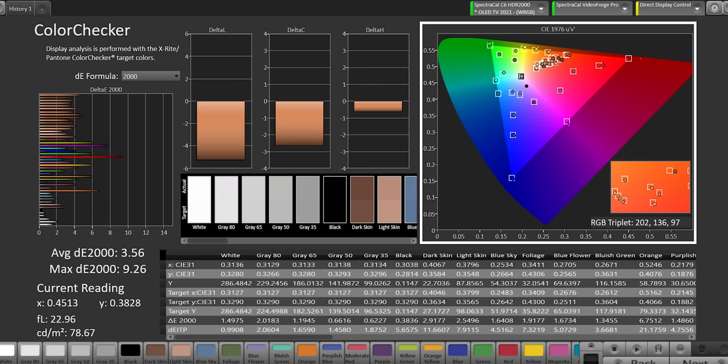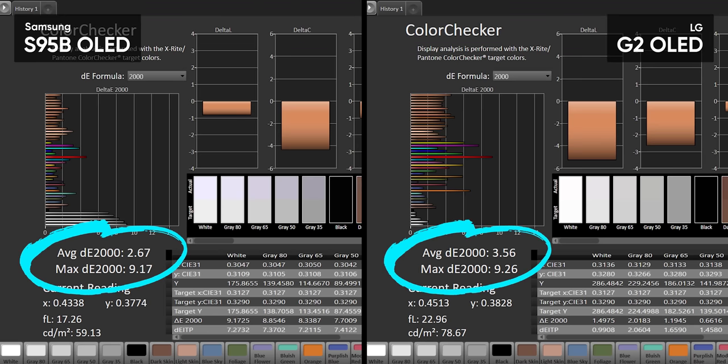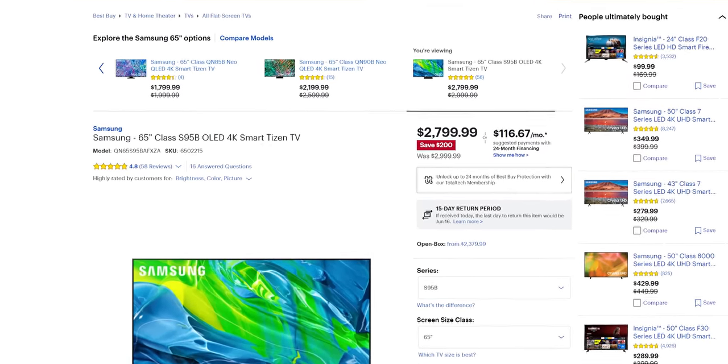As for out-of-the-box color accuracy, our G2 in filmmaker mode got a respectable Delta E average of 3.6 in SDR and 7.2 in HDR without luminance errors. That's pretty good for a display bought off the shelf that doesn't come with a calibration report. With that said, the S95B QD-OLED from Samsung beat it handily, both with and without their calibration app — and it comes in at $200 less than the G2.